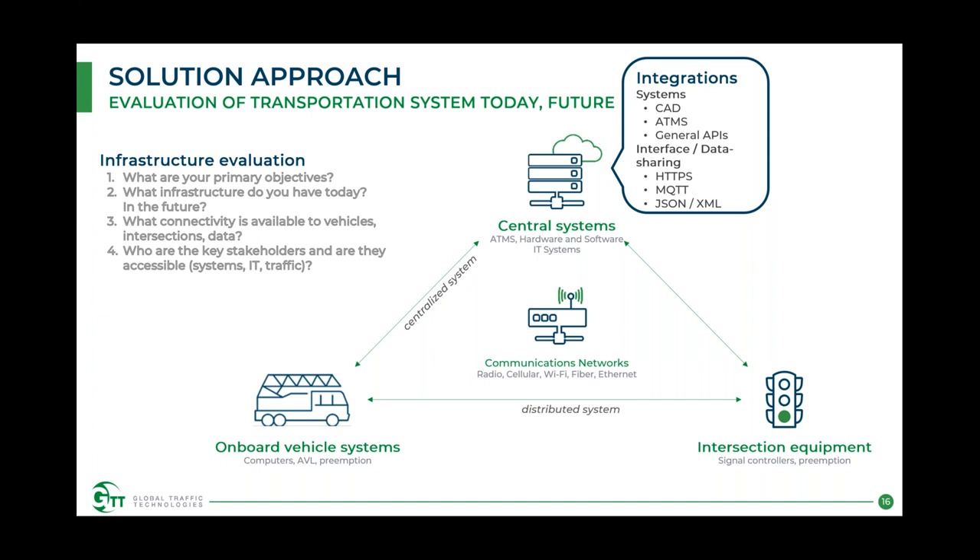On the centralized side, several integrations can happen. From a safety perspective, CAD integration may be valuable — for example, if you only want to grant preemption for certain types of calls for a police fleet, we can integrate with the CAD to adjust when a preemption call is made based on call type. Integration to your ATMS — traffic management system — may allow you to skip having dedicated intersection equipment entirely. General APIs can also be used to send data from the system to external data warehouses, providing centralized reporting across all traffic management. Interfaces include HTTPS, MQTT, and JSON-XML.